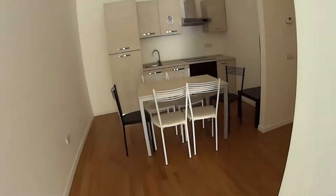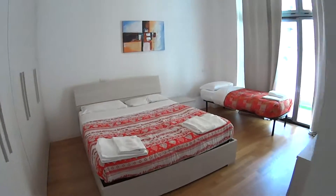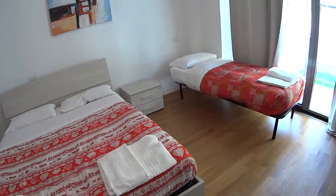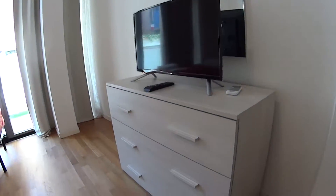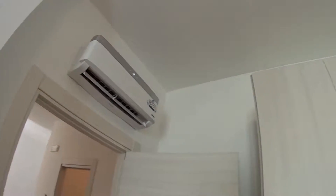We'll just proceed with bedroom number two, which is a bit larger. So in this case we find a double bed and a single one, with two bedside tables. We have this large flat-screen TV on top, with access to drawers and a mirror as well. And even here, an air conditioning unit, a large wardrobe with plenty of storage space inside.